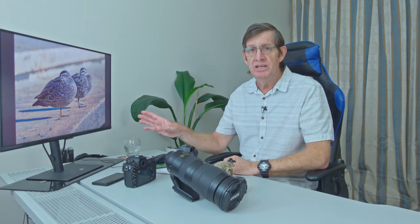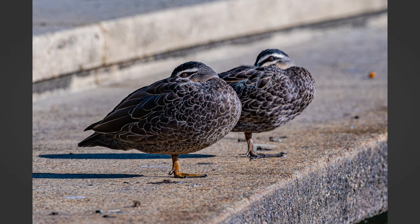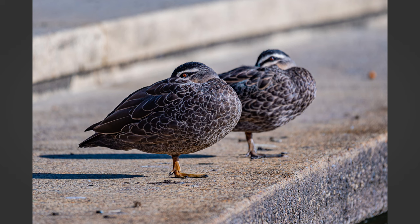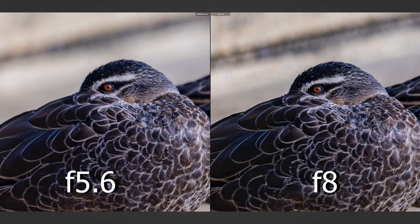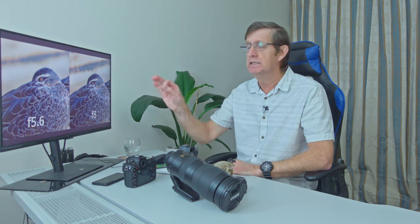These next two images are where I tested the difference between f5.6 and f8. The first photo taken at f5.6, focused right on the body of the duck — you can see the background is nice and blurred. This is f8 — it might look sharper only because there's more depth of field. Side by side: on the left f5.6, on the right f8. You can see the background at f8 is more distracting, but look at the birds — they're exactly the same. There is no difference in sharpness between f8 and f5.6. So I will use the 200-500 at f5.6 and get great photos.